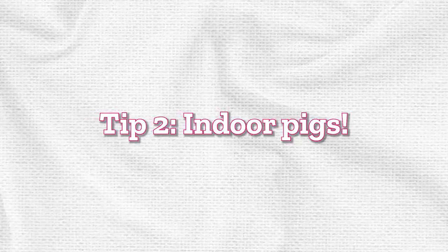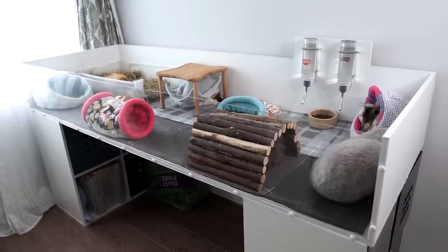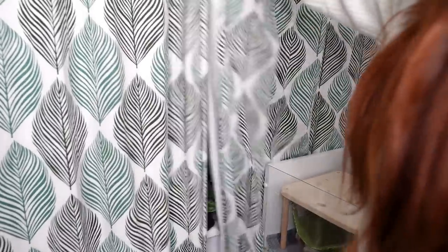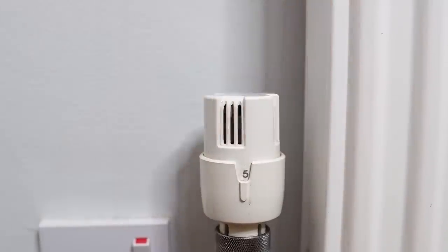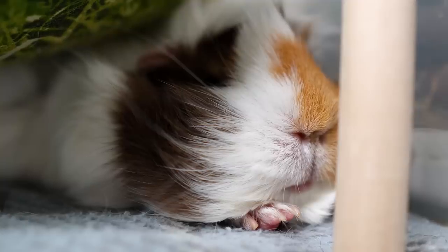Tip number two is the equivalent for indoor piggies. If you have a very cold house, depending on where the guinea pigs are kept, it might be an idea to move them into a warmer room or move them away from drafts — guinea pigs are very sensitive to drafts. You might also want to use additional heat in the room. Normally we can just turn up the radiators, but if that's not an option, a small electric heater put on for a few hours can heat up the room and stop it from dropping below 15 degrees.